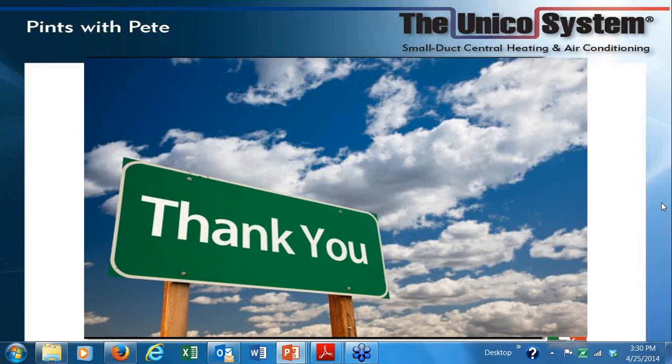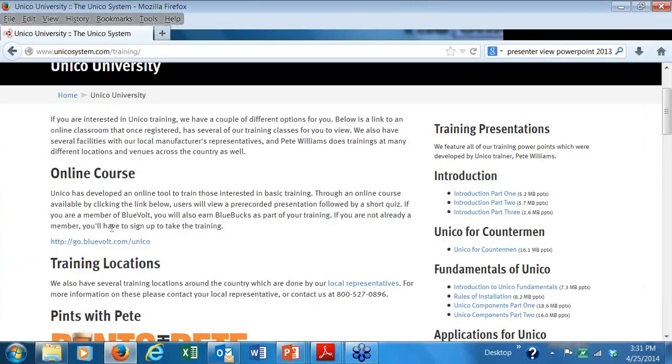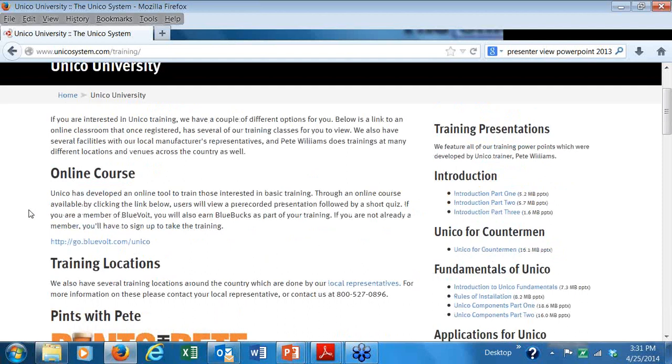Do we have any more questions? I appreciate you giving up your Friday to listen to me. I hope you found this interesting. Tell your friends about this. One more time, I'll go back to our website: unicosystem.com/training. You'll see all of our training classes and all episodes of Pints with Pete, so you can refer to this anytime you like. We try to keep these to about 41 or 42 slides so we can get it done in about 20 minutes.